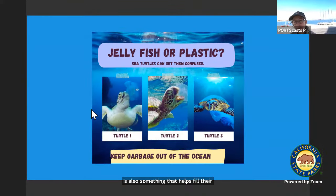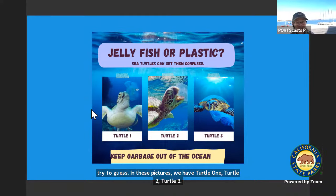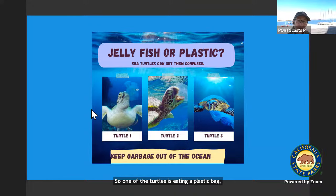The turtle can also eat things that are not good for it, because it has a very hard time telling in the water whether something is a jellyfish or a plastic bag. So I want you and your partner to try to guess — in these pictures we have turtle one, turtle two, turtle three. One of the turtles is eating a plastic bag, unfortunately, and the other two are eating jellyfish. See if you can guess which turtle is eating the plastic bag.